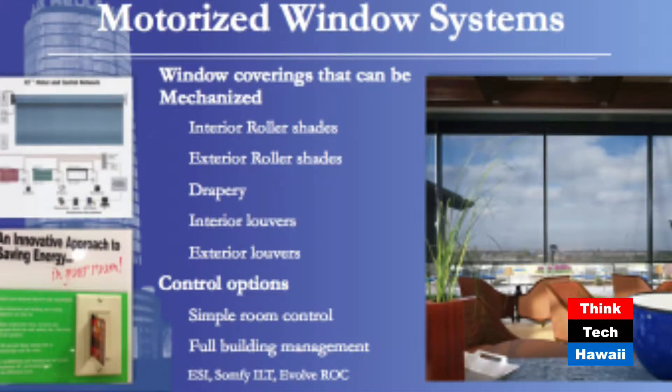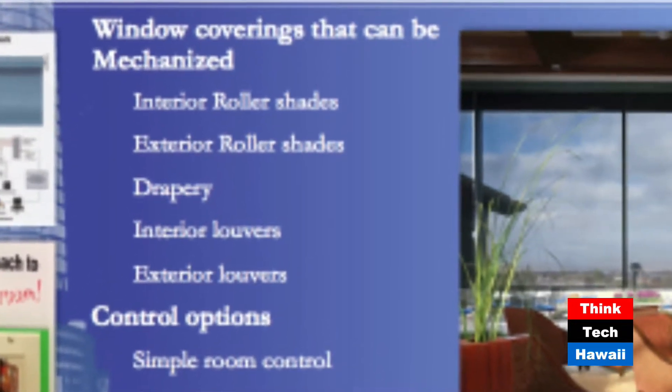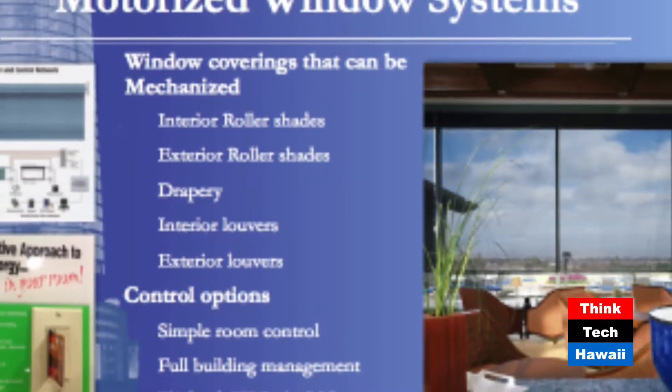Motorization will help take shade control out of our hands and put it into the hands of a building management system. These are very simple today — they used to be quite complex. They're built into the intranet of the building, so building management can control any shade from any floor, check its responses and make sure everything's working properly. This is a great improvement and we're really looking forward to seeing people implement more of these and making our buildings more efficient.